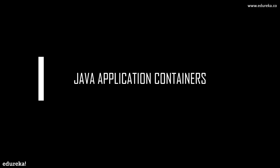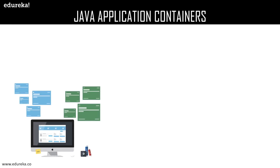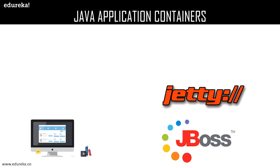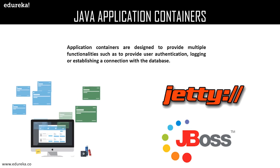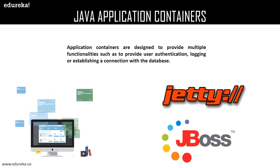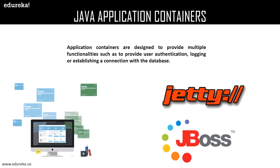Java application container is an application program in which software building blocks known as components can be run. Application containers are designed to provide multiple functionalities such as user authentication, logging, or establishing a connection with a database. Top application containers are JBoss and Jetty.